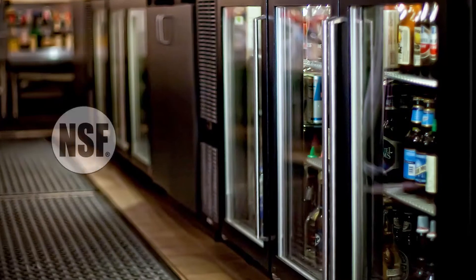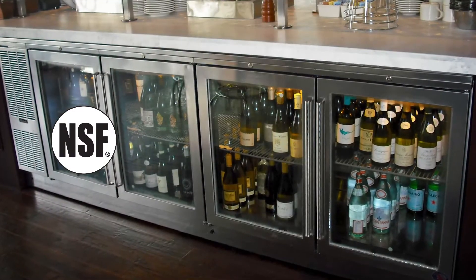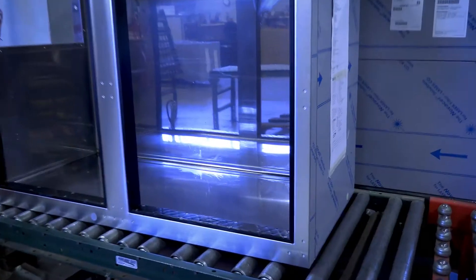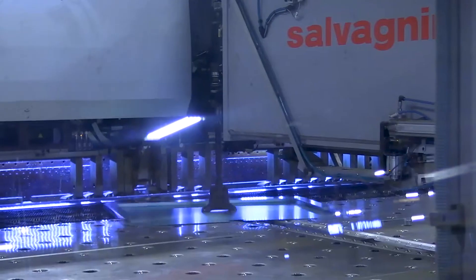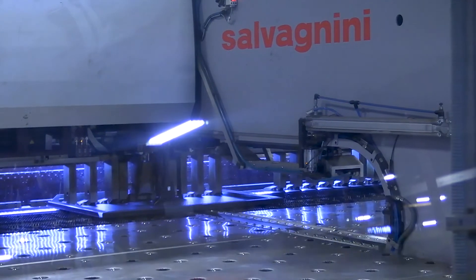Clean. Perlick's back bar refrigeration is certified NSF for open food storage and has a highly polished stainless steel interior. Robust ABS — the same material used in car bumpers — protects the threshold of each Perlick refrigeration model.